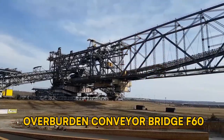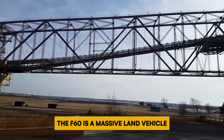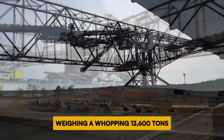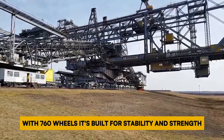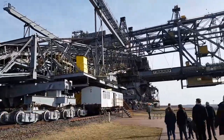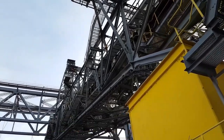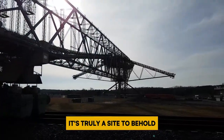Number 5: Overburden Conveyor Bridge F60. The F60 is a massive land vehicle, measuring 502 meters in length and 241 meters in width, weighing a whopping 13,600 tons. With 760 wheels, it's built for stability and strength. This behemoth, often called the horizontal Eiffel Tower, holds the title of the world's largest land vehicle by length. Imagine something as long as over half a kilometer — it's truly a sight to behold.